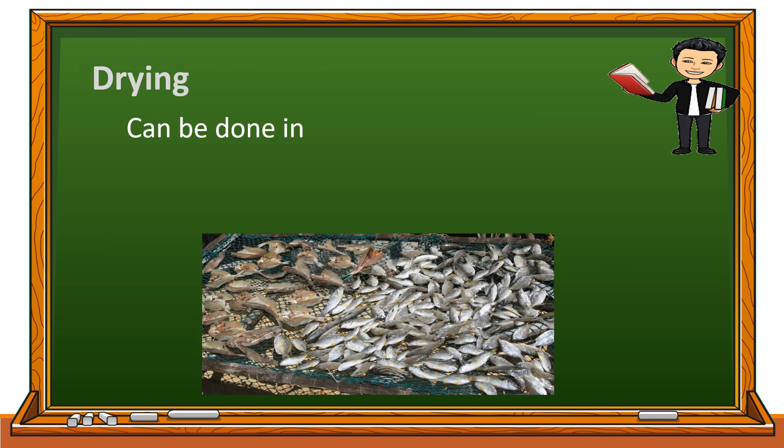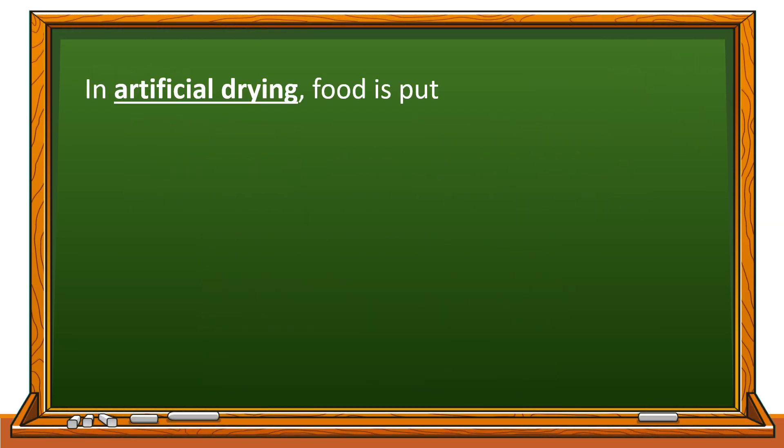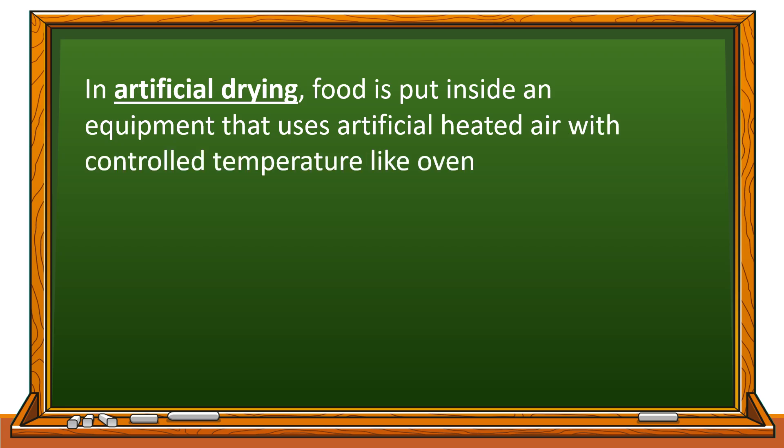Drying can be done in a natural or artificial way. Natural drying is done by placing food in a flat container and leaving it in the sun to dry. In artificial drying, food is put inside an equipment that uses artificial heated air with controlled temperature, like an oven.